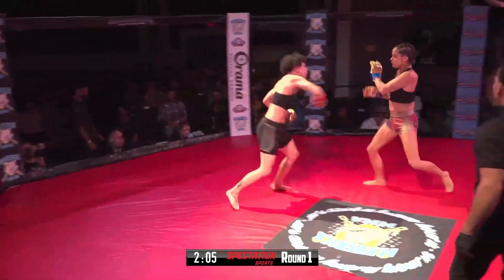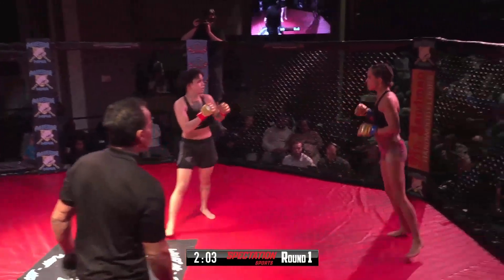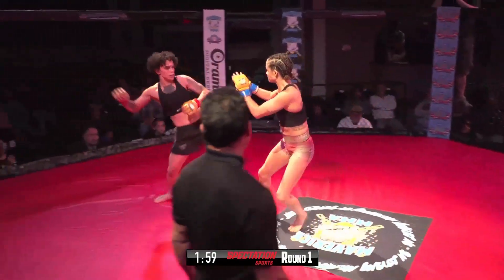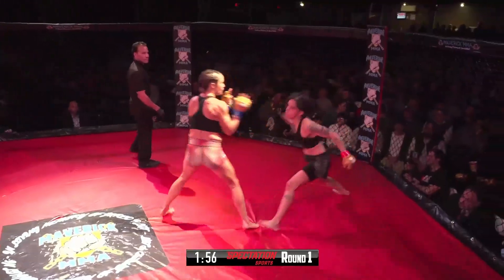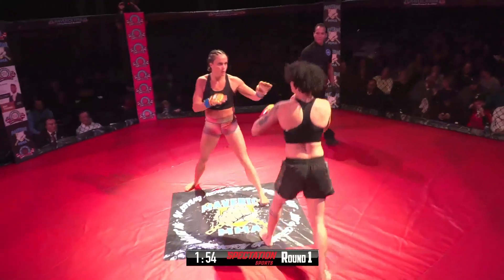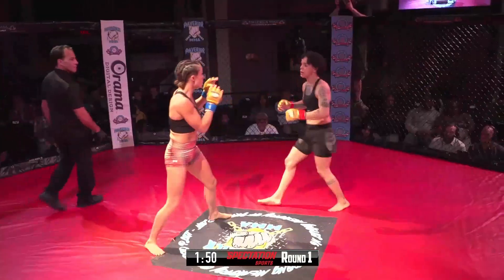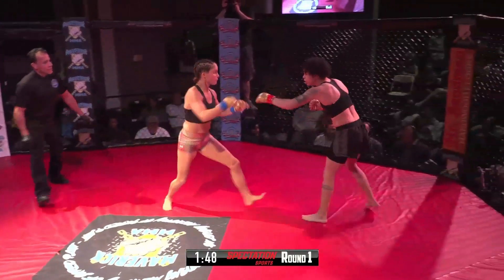Hildow kind of moving forward here, but Rosario's keeping her in check with some strikes. Hildow's got to open up a little bit, find her range, and start delivering blows. You can tell Hildow wants to come forward, she's trying, but Yanni's doing a real good job of putting her on that back leg.